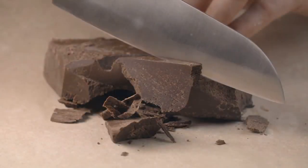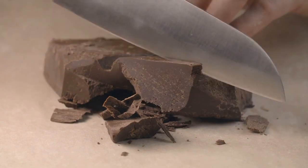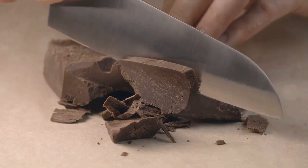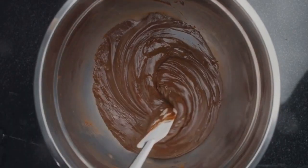Next in line at number 6, we have the Forastero. This cocoa type is a real powerhouse, boasting a strong, slightly bitter flavor. It's the backbone of many chocolate pastries, giving them depth and richness. Forastero, bold and robust, definitely gives our pastries an unforgettable kick.